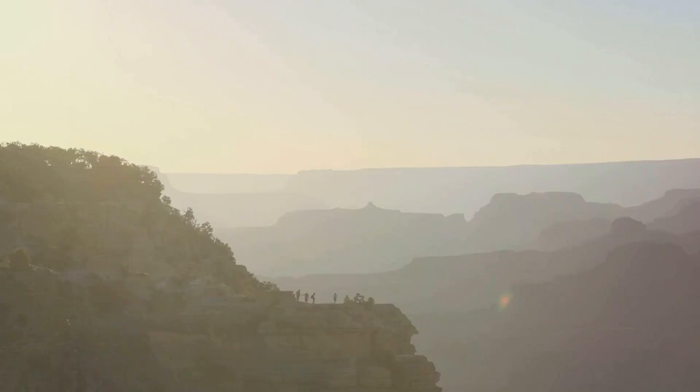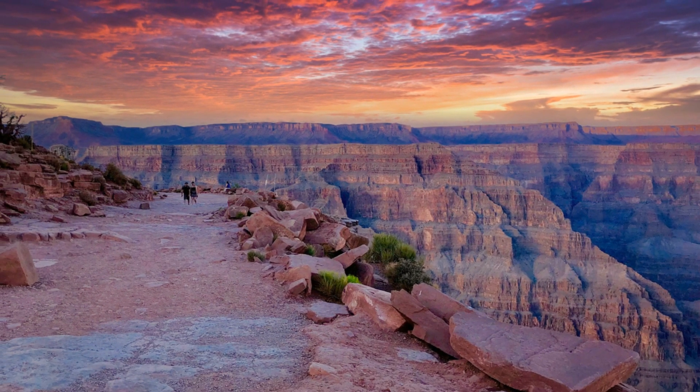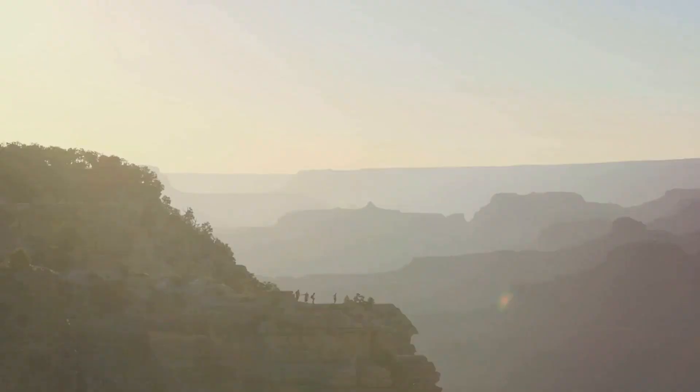Each evening, the changing light creates a dynamic and ever-changing landscape. One moment, the canyon is ablaze with fiery reds and oranges. The next, it is bathed in soft purples and blues. The Grand Canyon, so solid and unchanging during the day, becomes a fluid, ever-changing masterpiece by night.